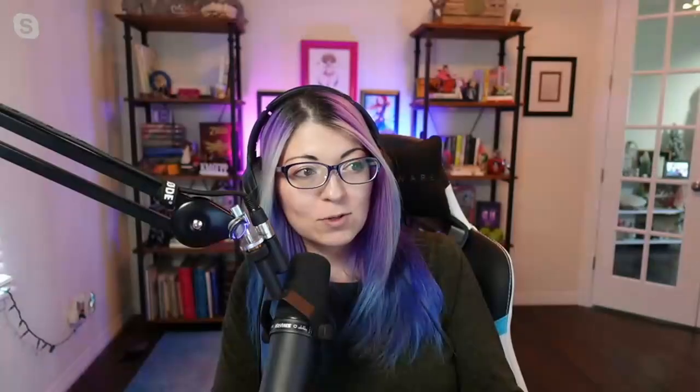SolarWinds has engaged the Krebs-Stamos Security Consulting Group to help deal with this attack. That firm was formed by Alex Stamos, the former chief security officer at Yahoo and Facebook, and Chris Krebs, the former director of the U.S. Cybersecurity and Infrastructure Security Agency (CISA). Krebs was fired last month by the president after finding no evidence of tampering with voting systems in the 2020 election. It's brilliant for those two to team up, and smart for SolarWinds to engage them for transparency with affected companies.